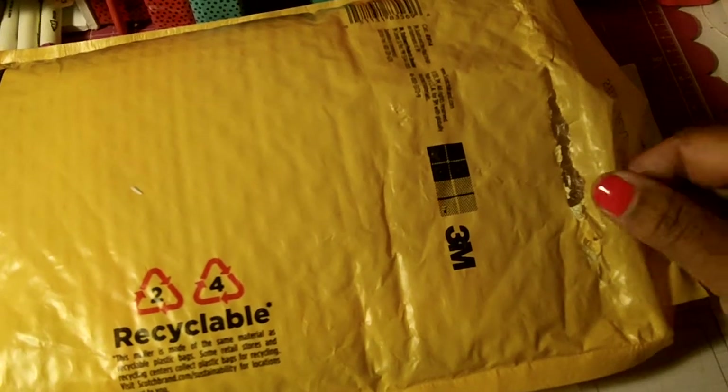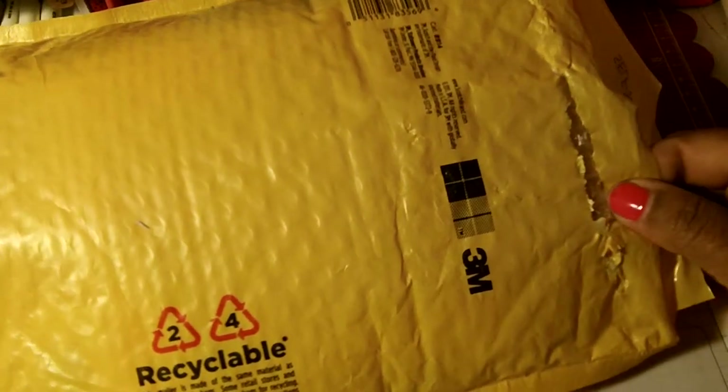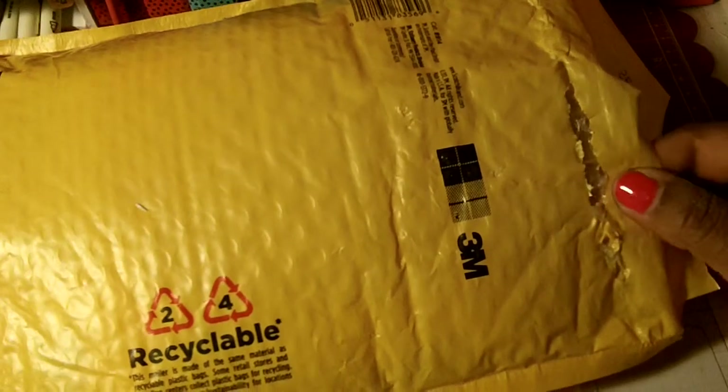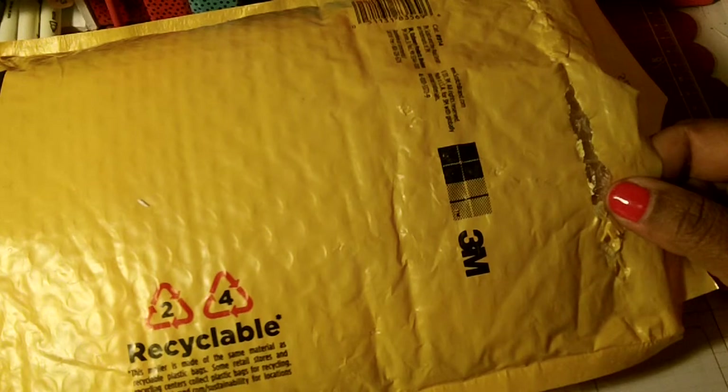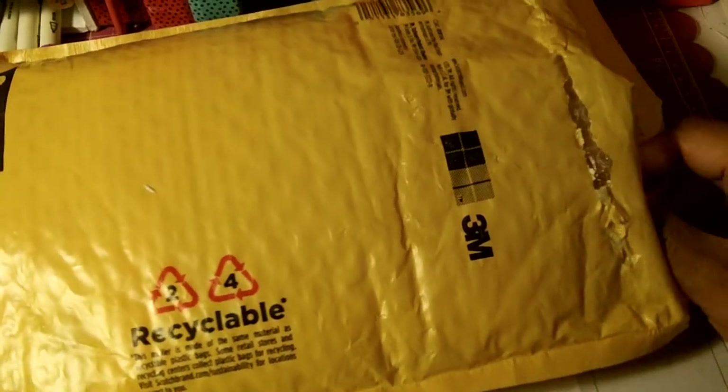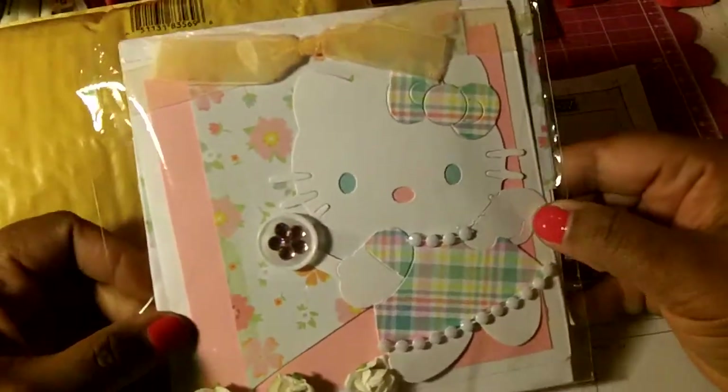Hello everybody, this is Tracy from Made With Love Creations and I got my package today. I was in a swap with Scrappin Passion 01 and these are my cards. I was in group 4 and this is one of the cards.